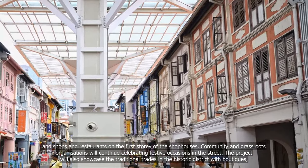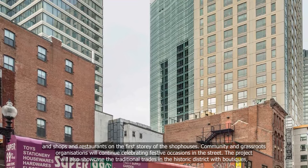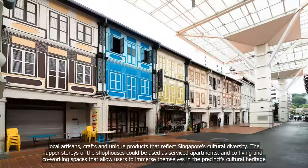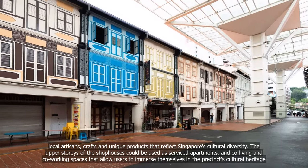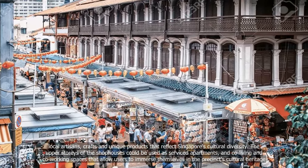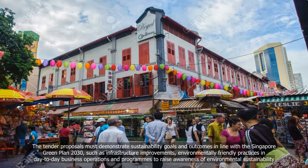The project will also showcase the traditional trades in the historic district with boutiques, local artisans, crafts and unique products that reflect Singapore's cultural diversity. The upper storeys of the shophouses could be used as service apartments and co-living and co-working spaces that allow users to immerse themselves in the precinct's cultural heritage.